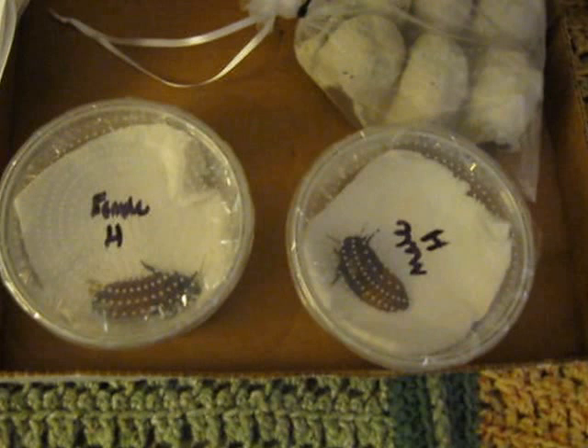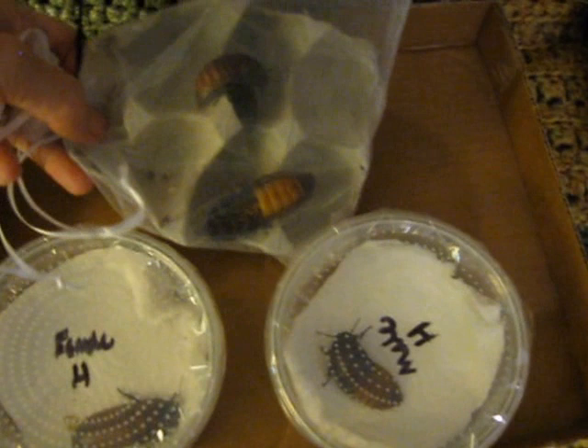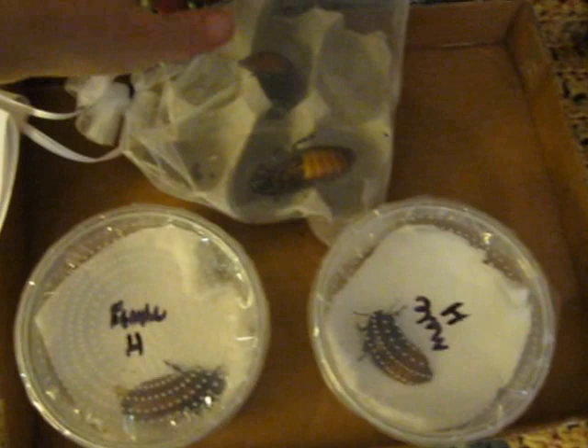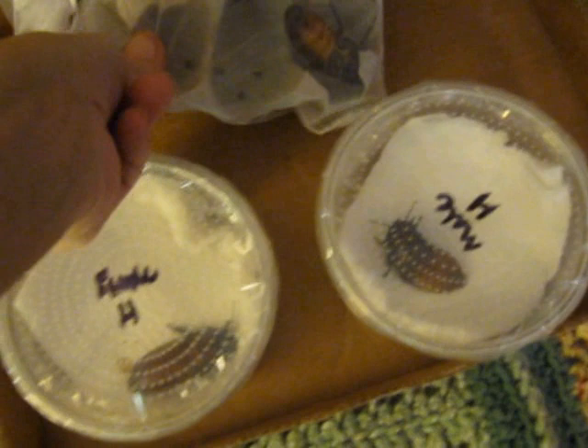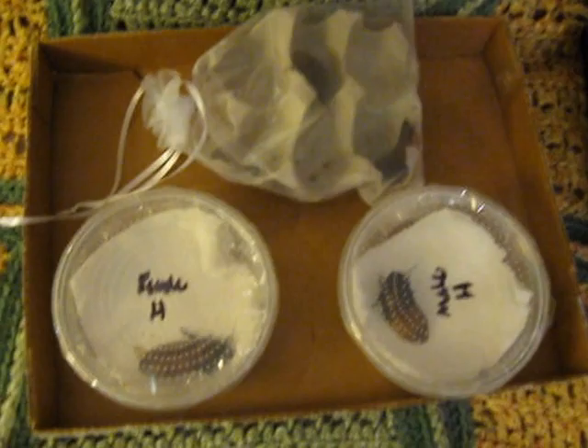I'm not sure what's in the little... they sent more. It looks to me like it could be another pair or a bunch of females — there are three in this one. Wow. I'm going to get these guys out of here and into their little habitat. Very strange, different way of shipping them. I'm going to get them into their little habitat right there.